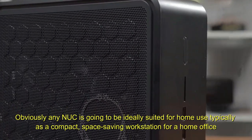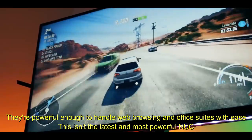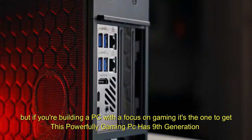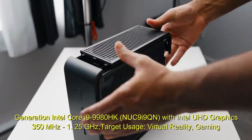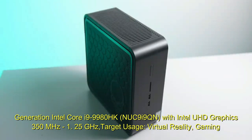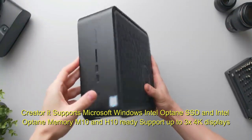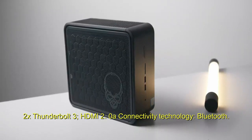Any NUC is ideally suited for home use, typically as a compact, space-saving workstation for a home office, and powerful enough to handle web browsing and office suites with ease. This powerfully configured gaming PC features a 9th generation Intel Core i9-9980HK processor with Intel UHD graphics running from 350 MHz to 1.25 GHz. Target usage includes virtual reality, gaming, and content creation. It supports Microsoft Windows, Intel Optane SSD, and Intel Optane Memory M10 and H10. It supports up to 3x 4K displays, with 2x Thunderbolt 3 and HDMI 2.0a, plus Bluetooth connectivity.